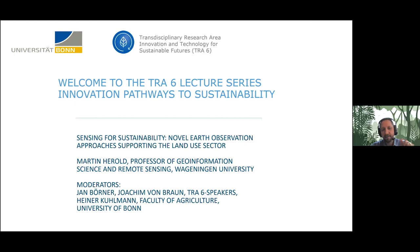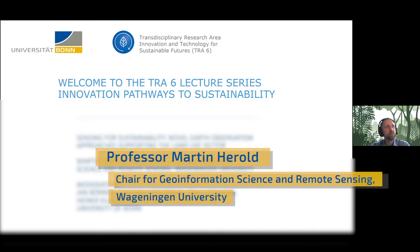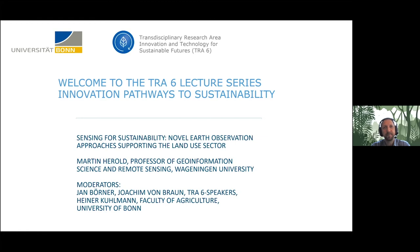Thank you for the nice introduction. I can promise we will come back to REDD+ related issues — they have been shaping our agendas over the last 15 years quite a bit. Thanks for the invitation; it's a very interesting lecture series — I've actually looked some of them up myself online. Congratulations to the University of Bonn for being successful with the excellence initiatives. I was happy to see that sustainability is actually one of the key topics being picked up in these excellence initiative implementations.